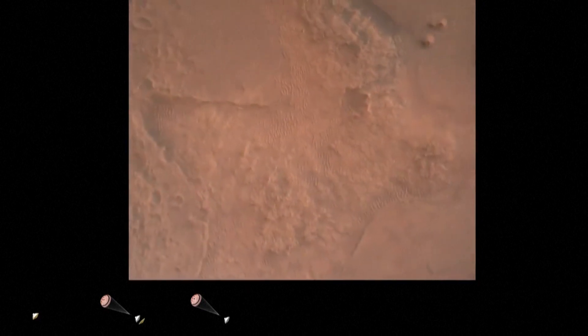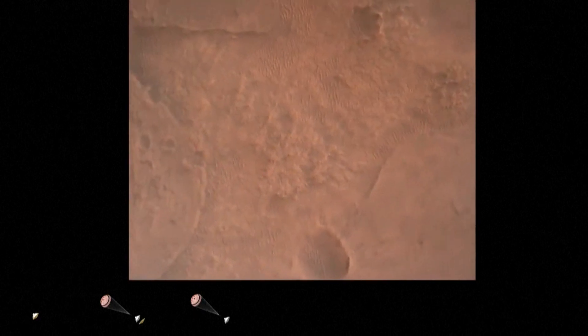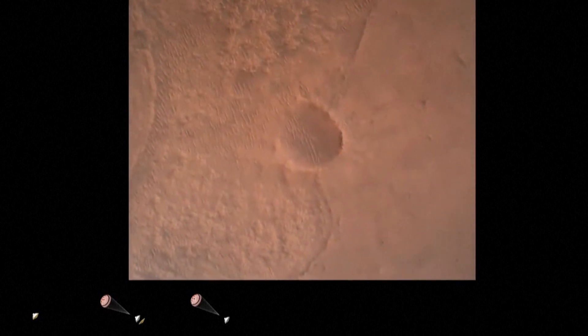We have confirmation that the lander vision system has produced a valid solution as part of terrain relative navigation. Priming. PPA is nominal. We have priming of the landing engines.